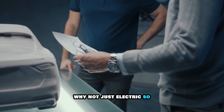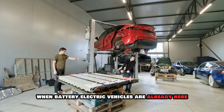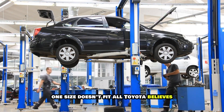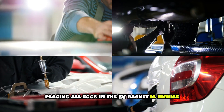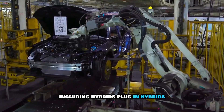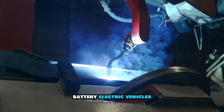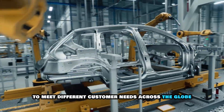So why bother with all this hydrogen complexity when battery electric vehicles are already here? Toyota's answer is simple: one size doesn't fit all. Toyota believes placing all eggs in the EV basket is unwise, remaining committed to its multi-technology approach, including hybrids, plug-in hybrids, battery electric vehicles, and hydrogen fuel cell vehicles — to meet different customer needs across the globe.